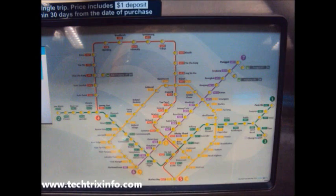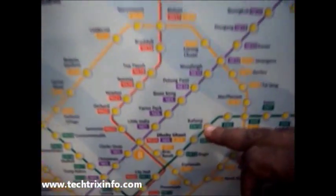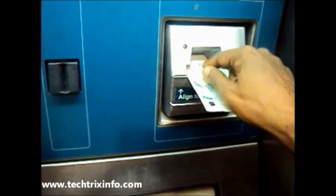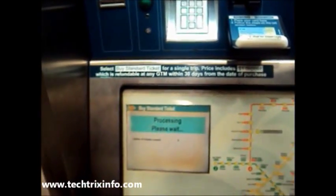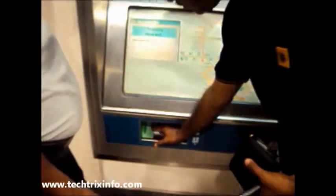This is the ticketing machine. We can click 'Buy Single Trip' and you can see the map on the machine. We click on the location where we want to travel — it shows the stations the train serves. After selecting the location and inserting the money, the machine gives us the ticket and the change.